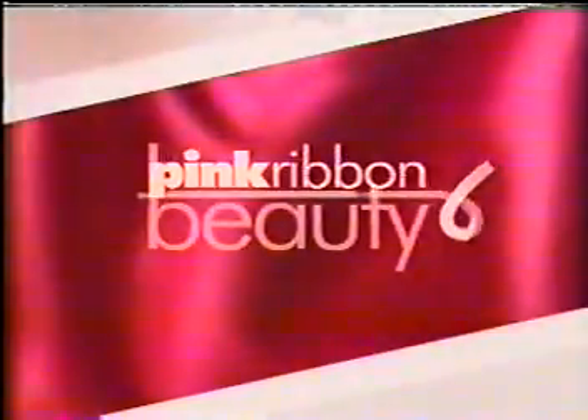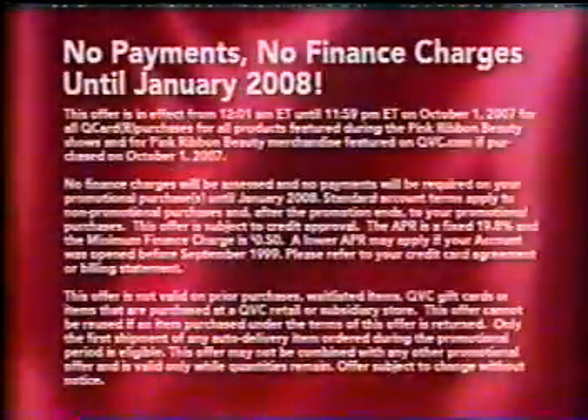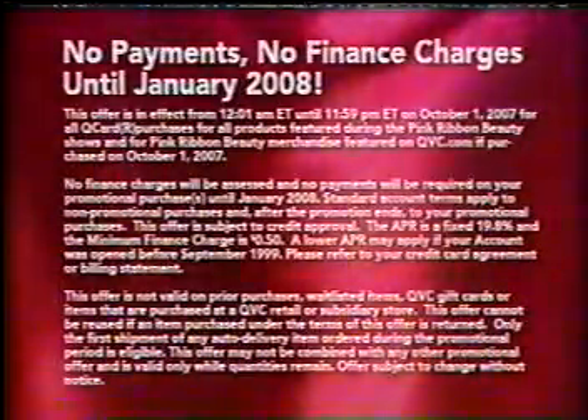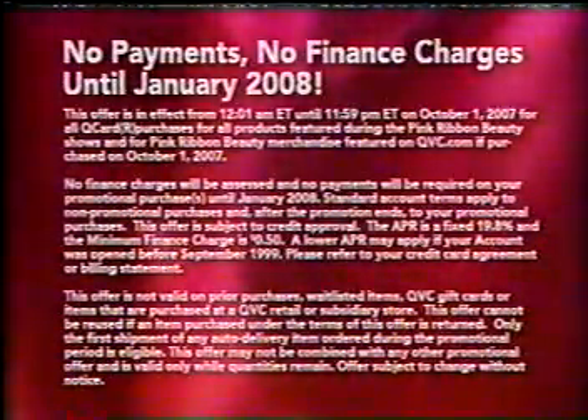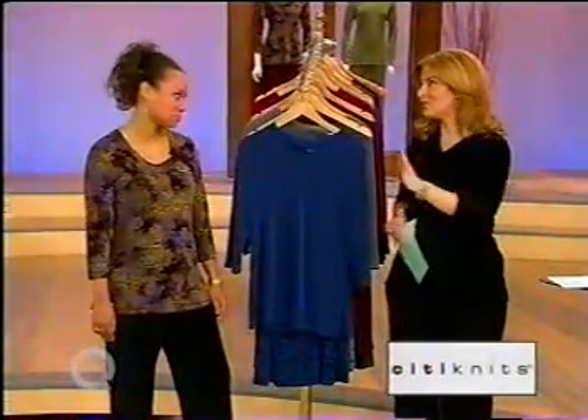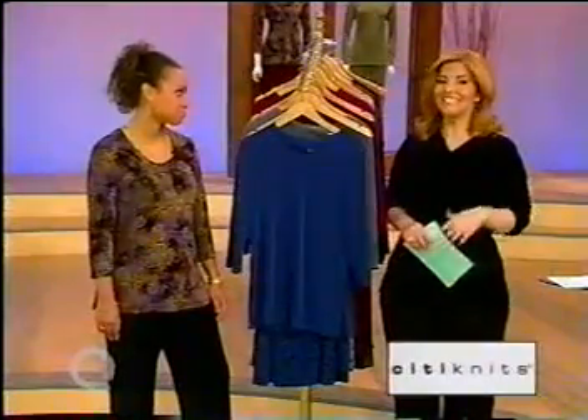You'll be tickled pink with all pink products from leading beauty brands in Pink Ribbon Beauty — a portion of the proceeds benefits breast cancer research and awareness. Use your Q card and make no payments, accrue no finance charges until January 2008. Think pink this Monday during Pink Ribbon Beauty at 1 a.m. and noon Eastern on QVC.